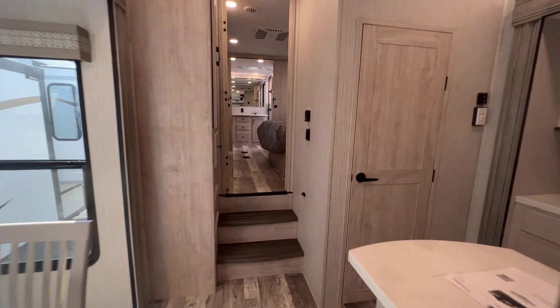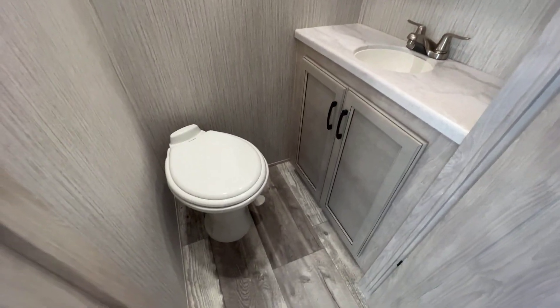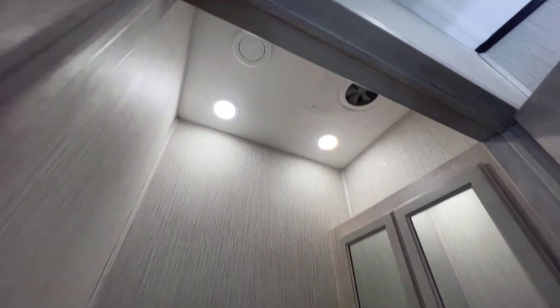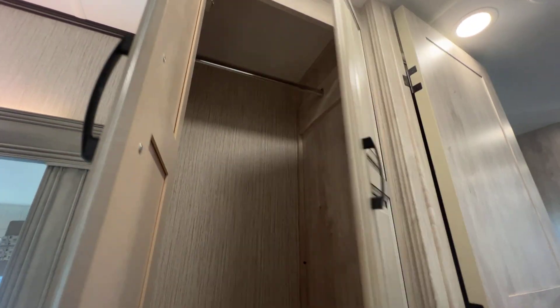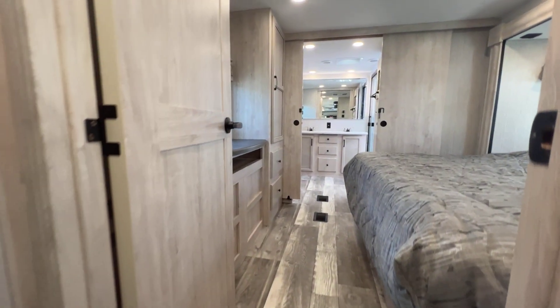Now looking toward the rear of the unit — this is our half bath. We want guests to be able to use a half bath without going through our bedroom to the main bath. There's a toilet, lots of storage, double medicine cabinet, exhaust fan, several lights, and an AC drop to keep it from getting too hot. Going up the steps to the left, what would otherwise be dead space — Sierra wisely put in some storage, including a hanging storage for coats and a drawer. They're just trying to make use of space as best they can. There's also a door to close the bedroom off.